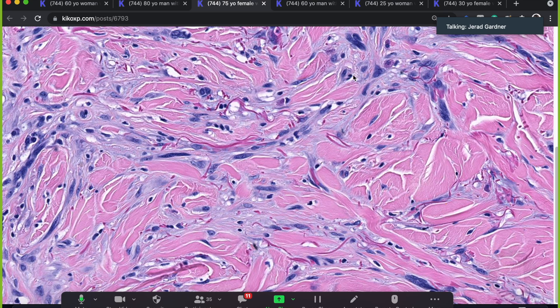Pink collagen with a little blue myxoid separates the spindle cells so that they're spaced out from each other — not cellular sheets, but hypocellular. That's the key. If 90% or more of the lesion looks like this, then we call that a pure desmoplastic melanoma.